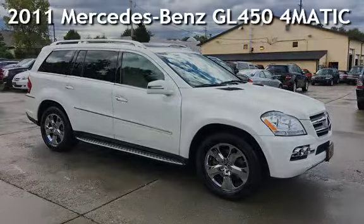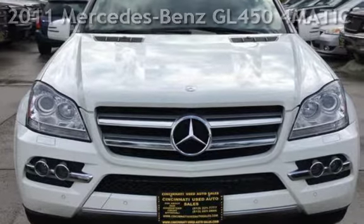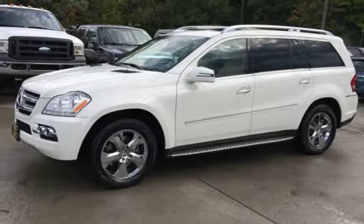Presenting a pre-owned 2011 Mercedes-Benz. This four-door SUV has an 8-cylinder, 4.6-liter V8 engine, with all-wheel drive and an automatic transmission.